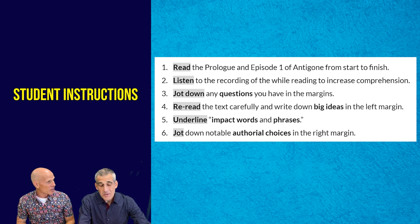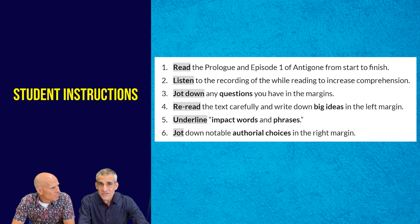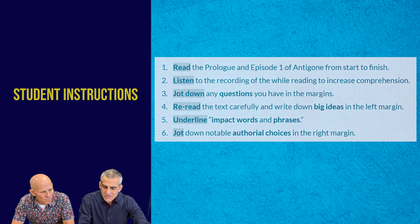Invariably, as you're reading, questions occur — it happens to me as an adult reader. So we want our students to pause and engage with ChatGPT when they have a question. Let's look at the prompt we engineered for our students now. What do you see?